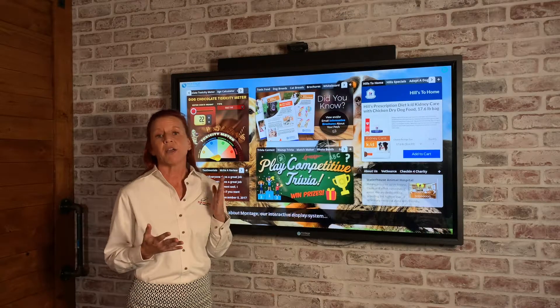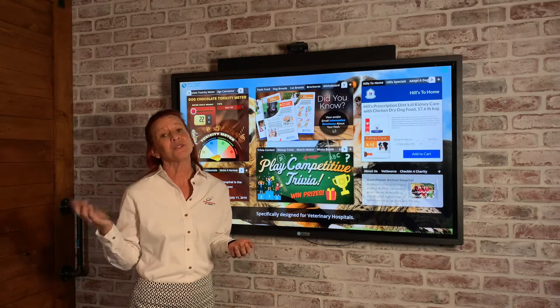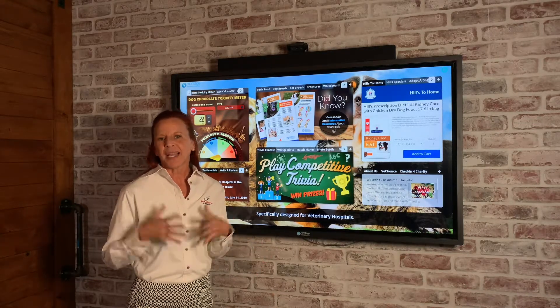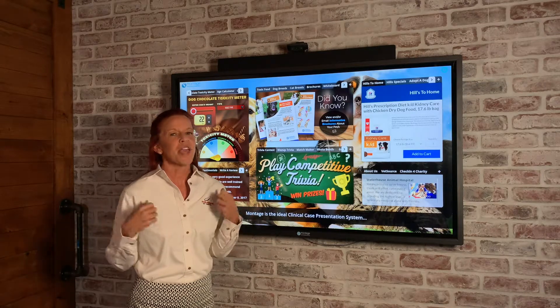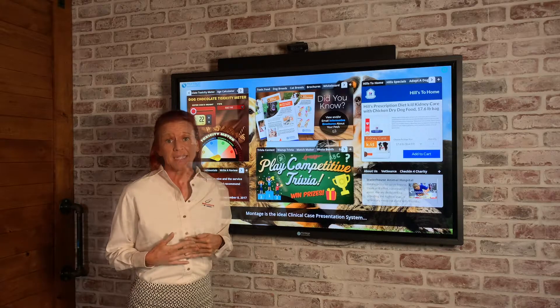In our wall mounts we have every size available from 27 inch all the way up to 55 inch, and our freestanding floor models look like a big giant iPhone so they fit perfectly in the reception area of your practice.